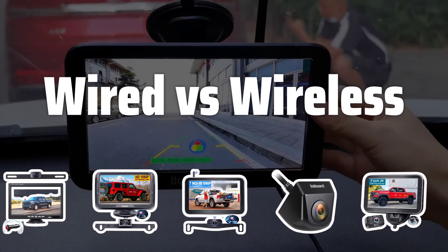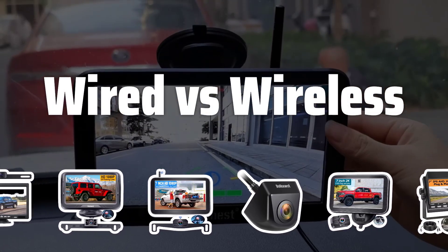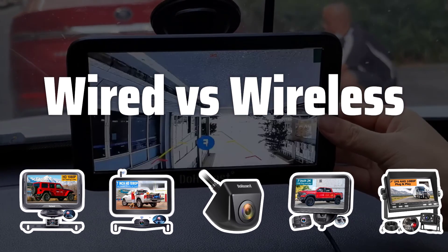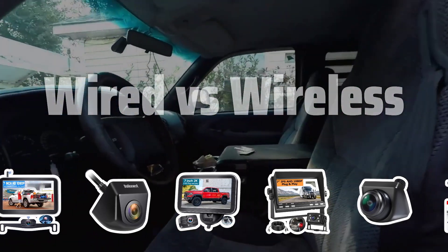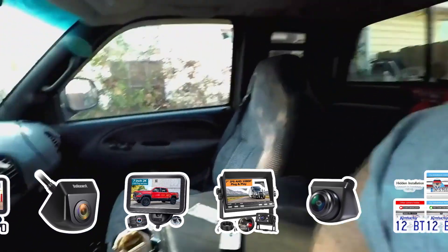Wired vs. Wireless. When choosing a backup camera, you'll need to decide between a wired or wireless option. Wired cameras offer better image quality and reliability, while wireless cameras are easier to install and more versatile.